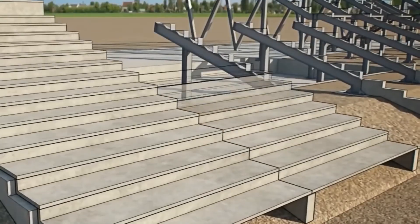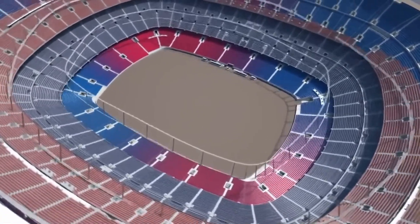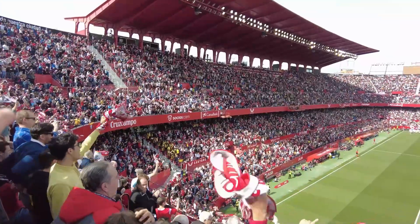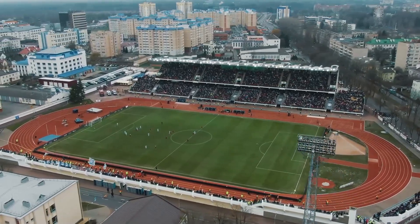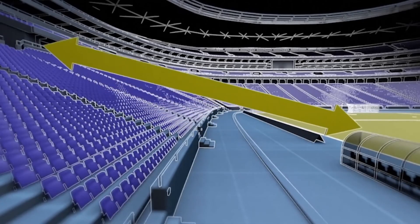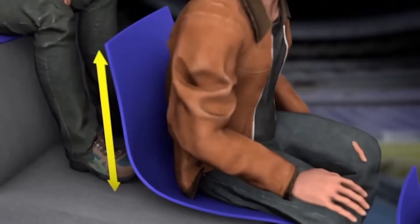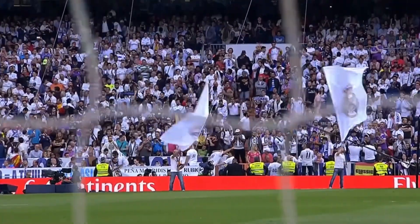In the next stage of the project, the stands where spectators will be seated are constructed. These stands are built in sections, paying special attention to ensuring that all rows offer excellent visibility of the playing field. Generally, they are designed in rectangular or circular shapes, maximizing all possible angles so that the public can enjoy the spectacle. The inclination angle of the stands is a crucial aspect. If it is too steep or too shallow, it can significantly affect the clarity with which the playing field is observed. For this reason, architects devote special care to this area of the project, ensuring that each spectator's visual experience is optimal.